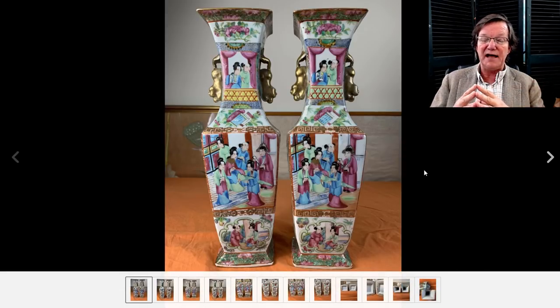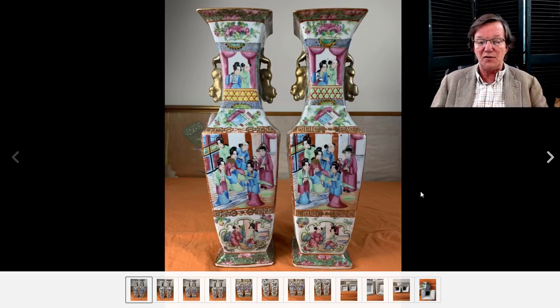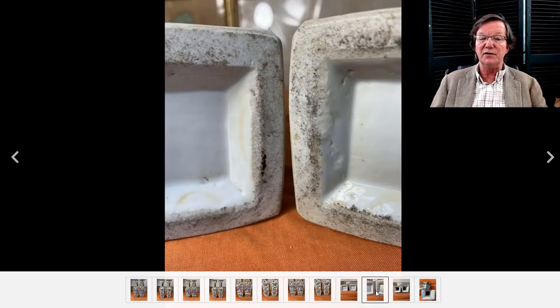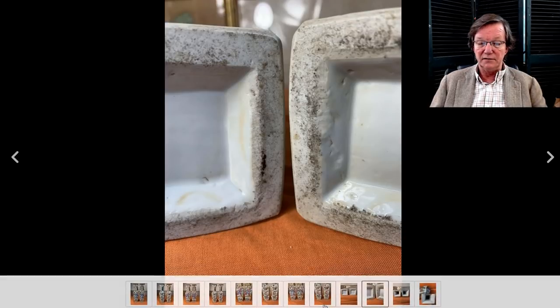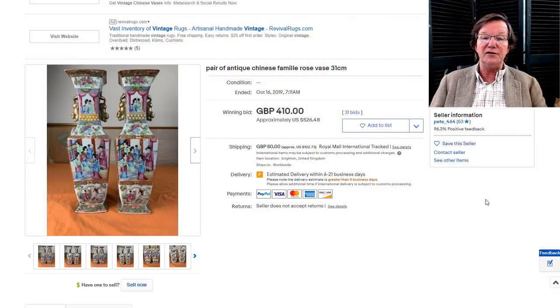Another pair of rose mandarin vases with gilded foo lions running down the neck — a very nice, rather unusual form. The bottoms look nice, and there are the foot rims the way they should look — sort of gray and gritty with that 19th century texture. There's a side shot showing gold Greek key borders, which you typically see on the better pieces, especially serving pieces. These did okay, bringing $526. They were about a little over a foot tall each.